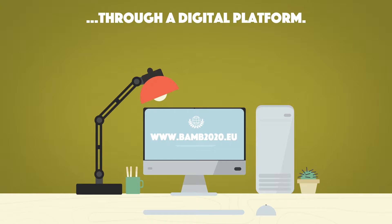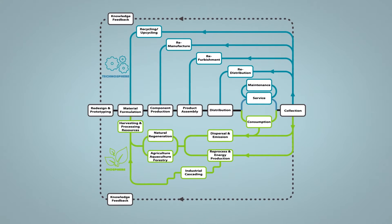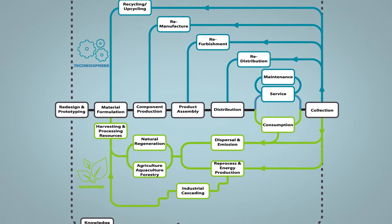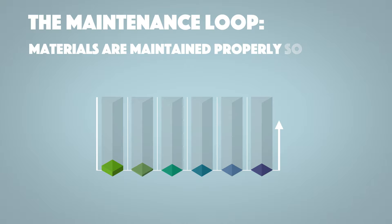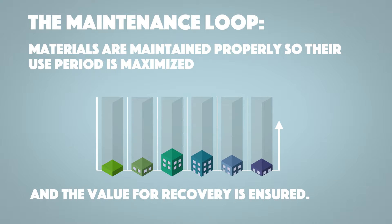The goal is to put materials in continuous loops of use and reuse. For instance, the maintenance loop: materials are maintained properly so their use period is maximized and the value for recovery is ensured.